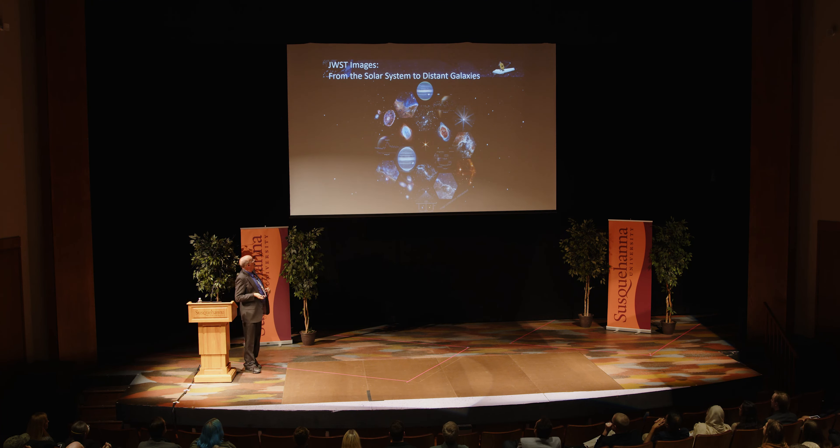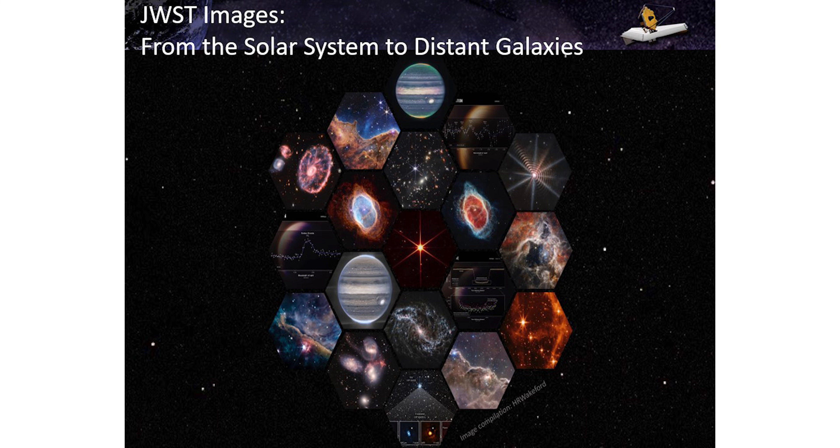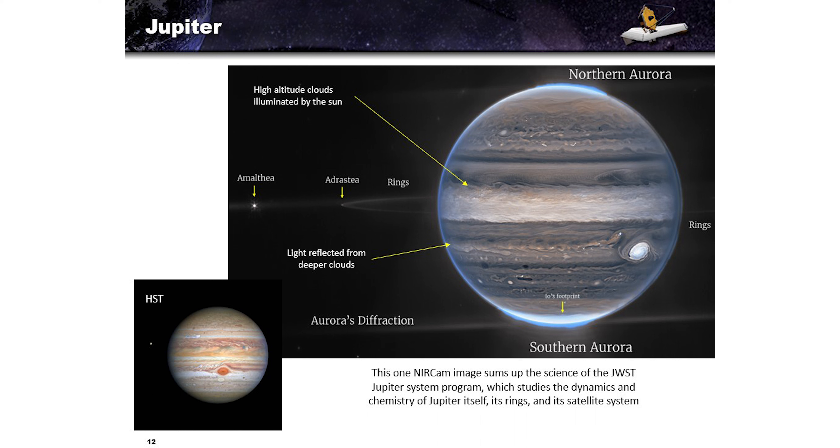Let's begin our journey from the solar system to distant galaxies. Jupiter, viewed by NIRCam — this one image sums up JWST's entire Jupiter science capability. You can study the dynamics and chemistry of Jupiter itself. Darker regions show light reflected from deeper clouds; high-altitude clouds are brighter. There's aurora at the south and north poles, much like on Earth. You can see Jupiter's rings and a couple of its 80 satellites. This is very different from the traditional Hubble visible-light view — infrared gives you a totally different perspective.